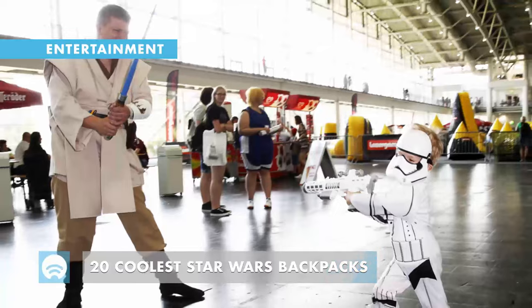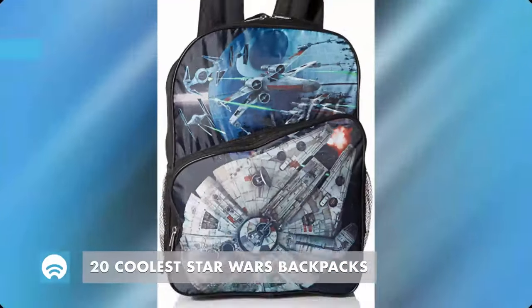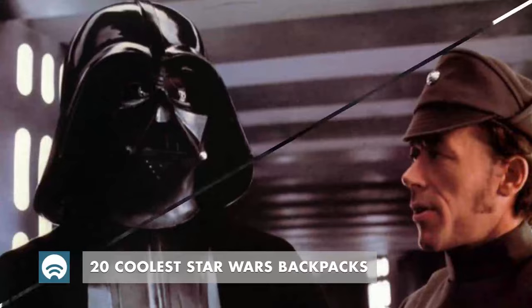Hey, Star Wars fans! We've got a special treat for you! Whether you're carrying school stuff, baby items, or a laptop,